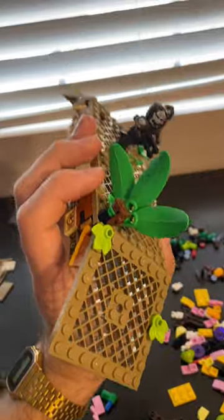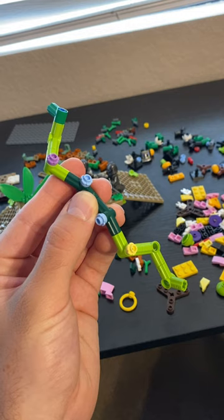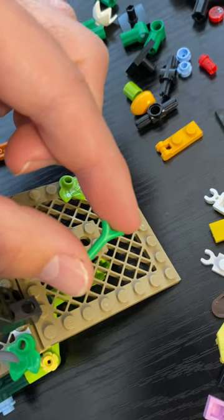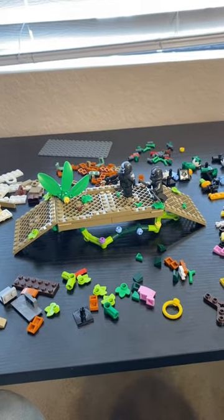We get a ton of plant pieces in this set, so I decided to have a lot of greenery growing all over the platform. With the couple Technic pieces we get, I made this vine to go underneath the bridge. I think its crazy shape and vivid colors add a lot of life to the set, and it connects easily with another one of those stem pieces. It also adds to the hazardous plant life aesthetic.